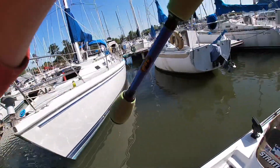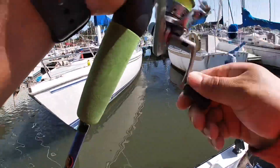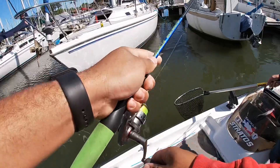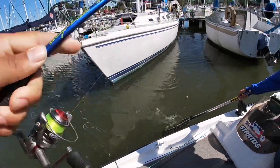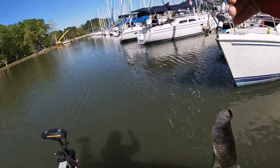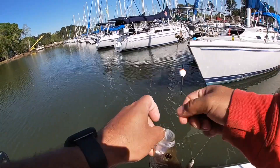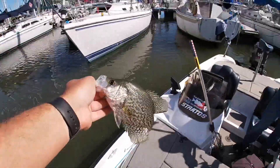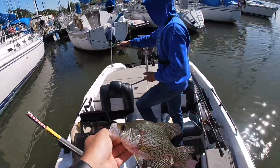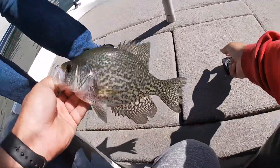I got one! Back to back, that's a keeper too. That's about number 10 or 11. We're building up slowly but surely, let's put him in the live well.